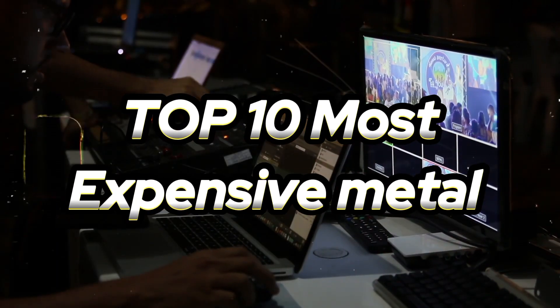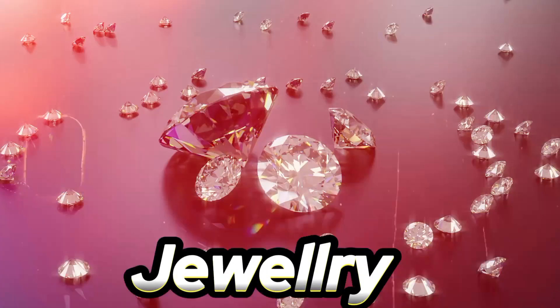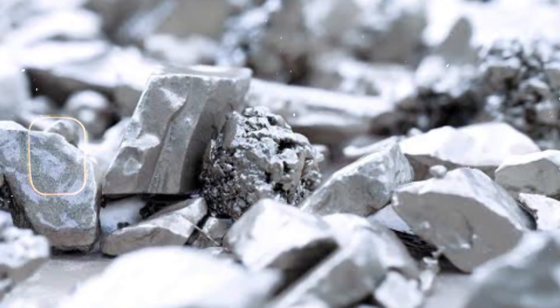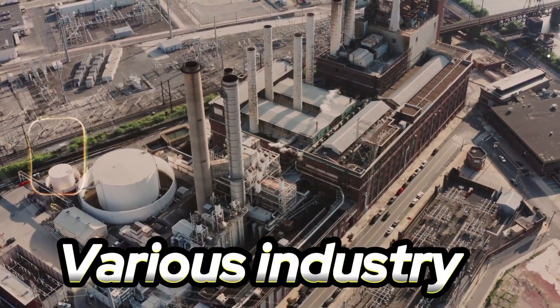Top 10 most expensive metals. Number one: Rhodium is one of the rarest precious metals and is often used in catalytic converters, jewellery, and electrical contacts. It has been one of the most expensive metals due to its scarcity and high demand in various industries.